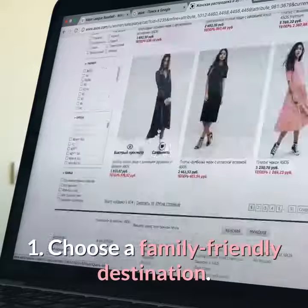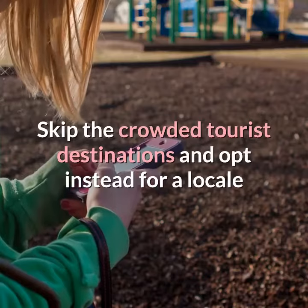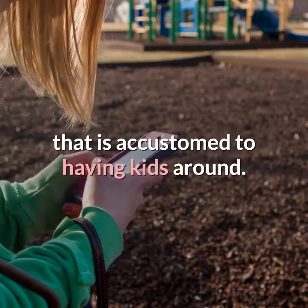1. Choose a family-friendly destination. Skip the crowded tourist destinations and opt instead for a locale that is accustomed to having kids around.